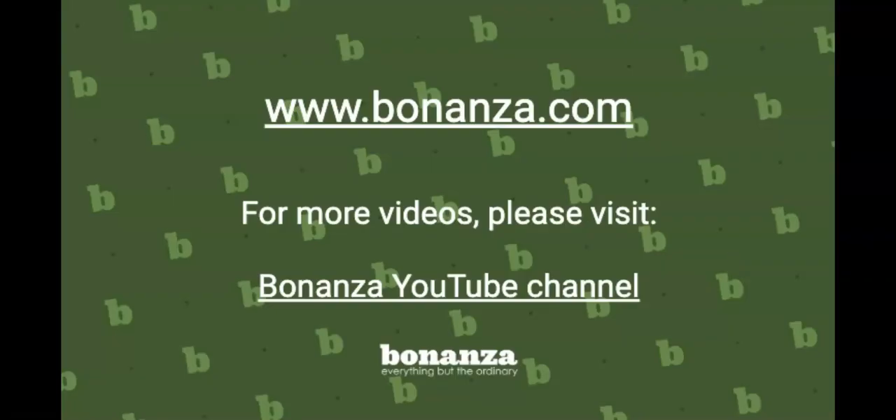At Bonanza, we build tools to make your selling life easier. To learn more, visit our help pages at www.bonanza.com.